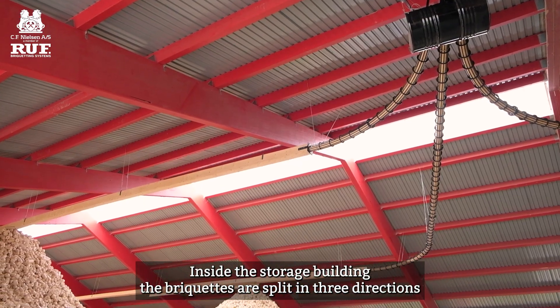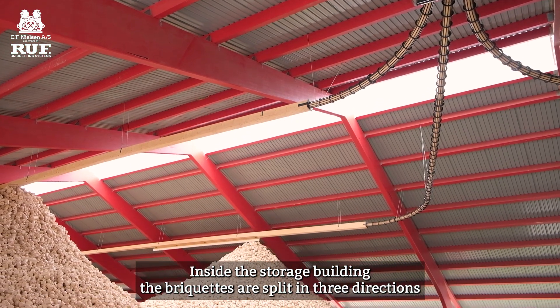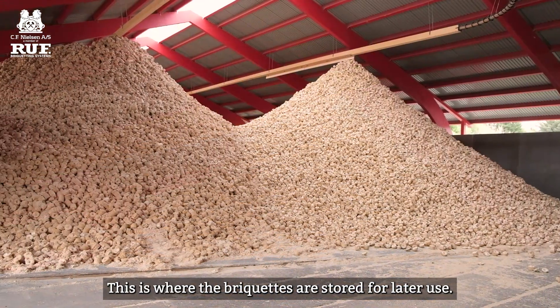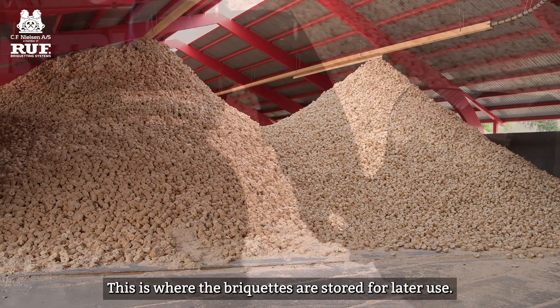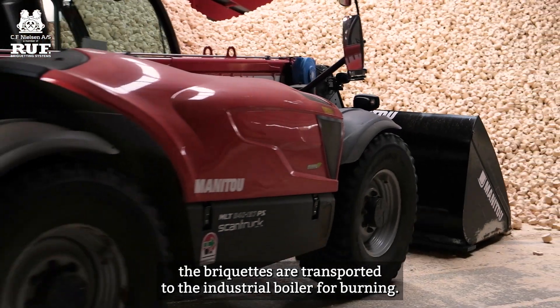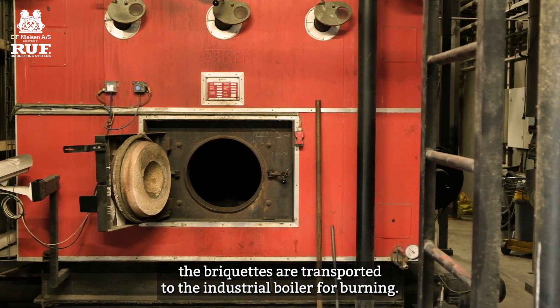Inside the storage building, the briquettes are split in three directions to make sure they're distributed evenly on the floor. This is where the briquettes are stored for later use. Once the briquettes are needed for heating, they are transported to the industrial boiler for burning.